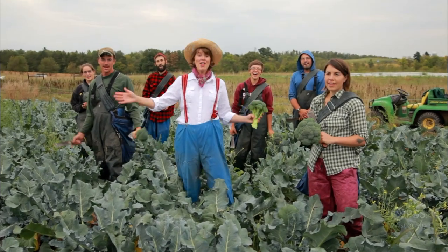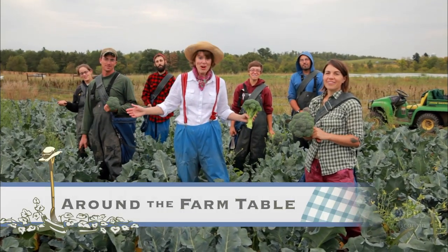I'm your host, Inga Witcher. Gather with us, Around the Farm Table.